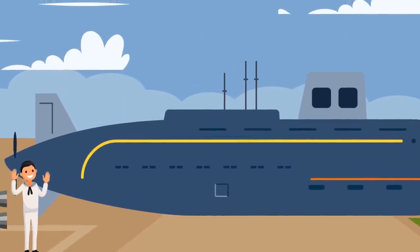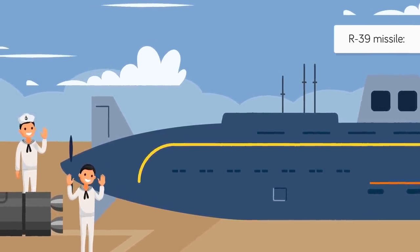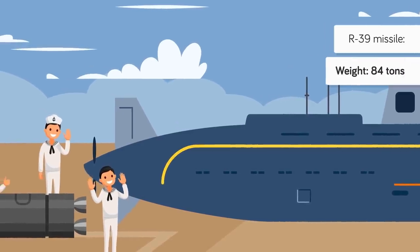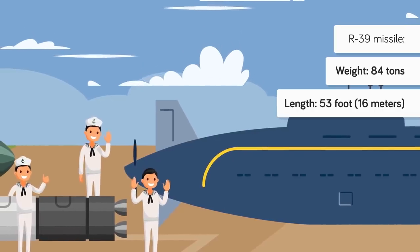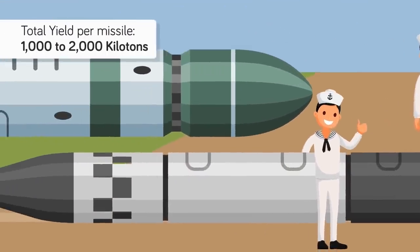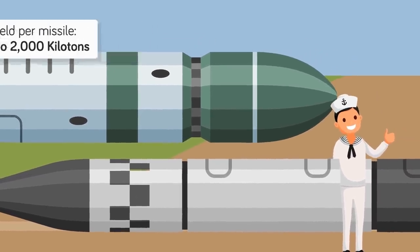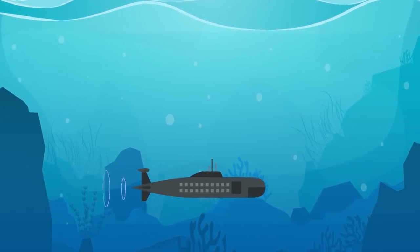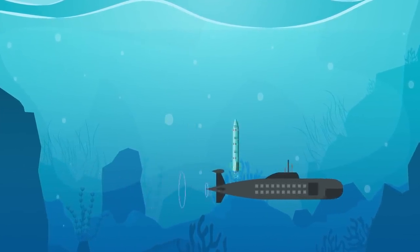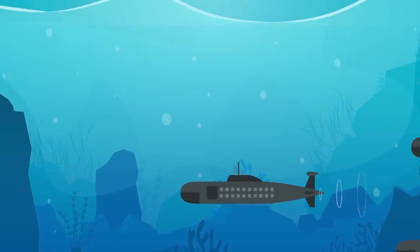Each Akula needed all of that extra space in order to fit the massive R-39s, or as NATO designated them, the Sturgeon ballistic missiles. At a whopping 84 tons, each 53-foot-long missile carried up to 10 independently targetable warheads with a variable yield of 100 to 200 kilotons each. In just one volley of 10 missiles, a single Akula submarine could strike at 100 targets, delivering a nuclear blast to each four to six times larger than the bomb dropped on Hiroshima.